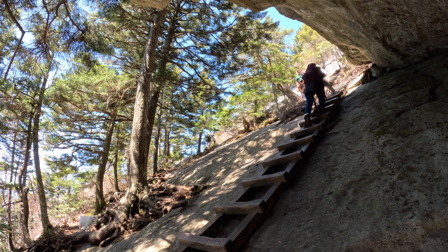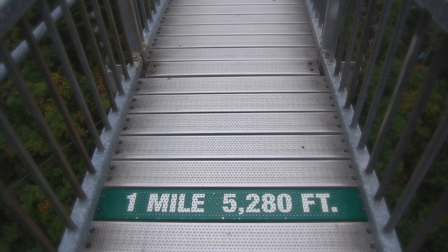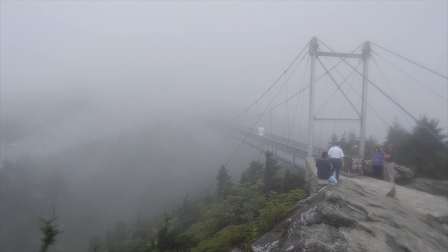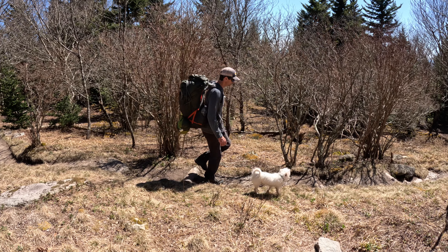We opt to skip the hike to the mile-high swinging bridge. It's a cool feature, one that I've seen many times, but it'll likely be crawling with people today. Instead, we take the Black Rock Trail to complete the loop.